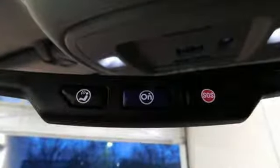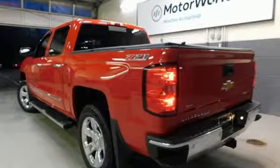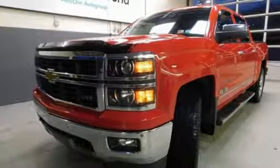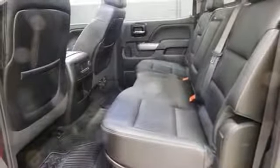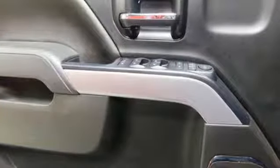And get ready for an impressive combination of features: external memory control, power heated mirrors, dual zone climate control, auto dimming rear view mirror, auto dimming mirrors, heated steering wheel, V8 engine, trailer brake controller, electronic shift on the fly, and front heated and ventilated leather bucket seats.